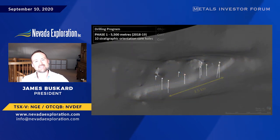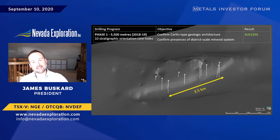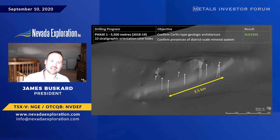From 2018 through 2019, we completed a phase one program consisting of 10 stratigraphic orientation core holes along a three-and-a-half kilometer length of the project. At this early stage, you could still hide a 15 million ounce Cortez Hills deposit between each of the drill holes, and accordingly this initial program was not about trying to get lucky. Rather, the questions we needed to answer were: one, can we confirm the presence of the Carlin-type architecture we had projected based on our geologic mapping and geophysics? And two, can we confirm the presence of a district-scale mineral system within this architecture as seen in our groundwater and soil geochemistry? And as we announced last autumn, this is exactly what we discovered.